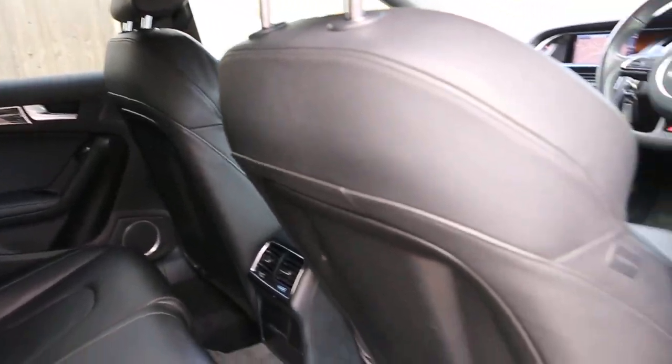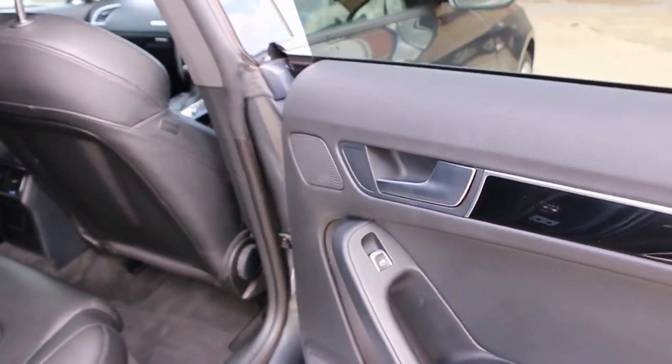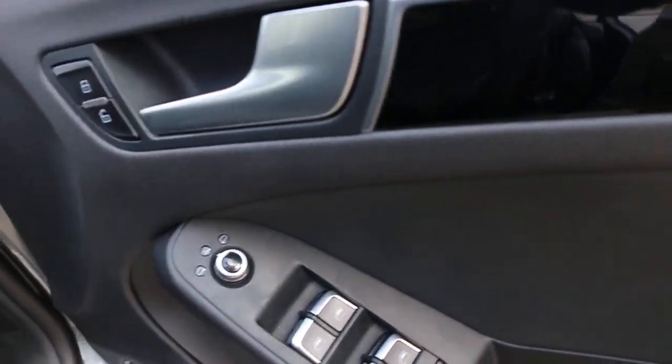It's got full black leather with adjustable headrests, electric windows on the back, electric windows on the front, and also electric mirrors.